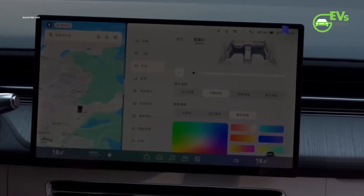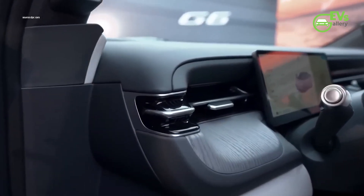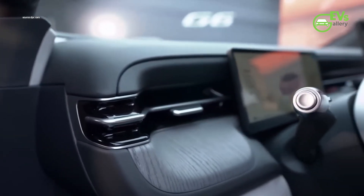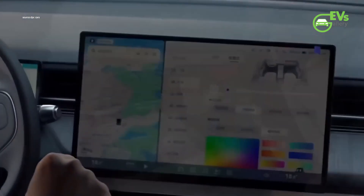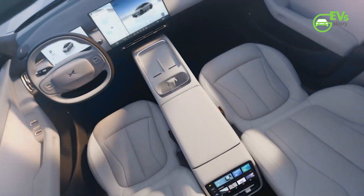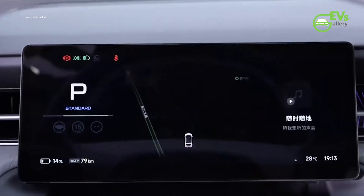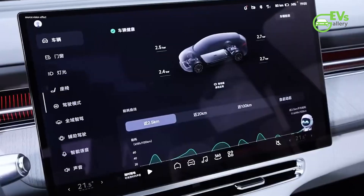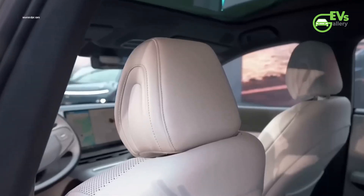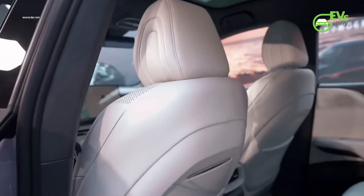Inside the cabin, XPeng has incorporated a larger infotainment screen, enhancing the digital experience for drivers and passengers. The new floating design of both the instrument cluster and central display aligns the G6 with the layout of the P7 Plus liftback. Additional refinements include a centrally located charging pad, increased storage space, and doors modernized with electronic button-operated handles replacing conventional mechanical latches.